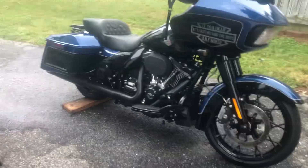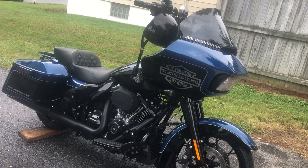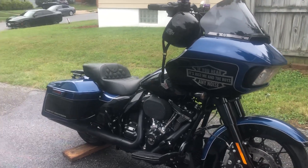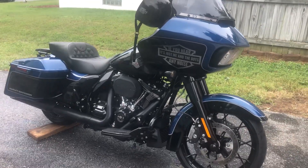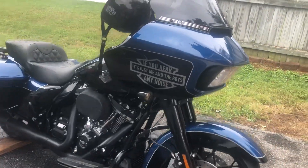We're in the driveway. It is Saturday, August the 6th. We got Shag Nasty's 2022 King of Daytona Road Glide Special.